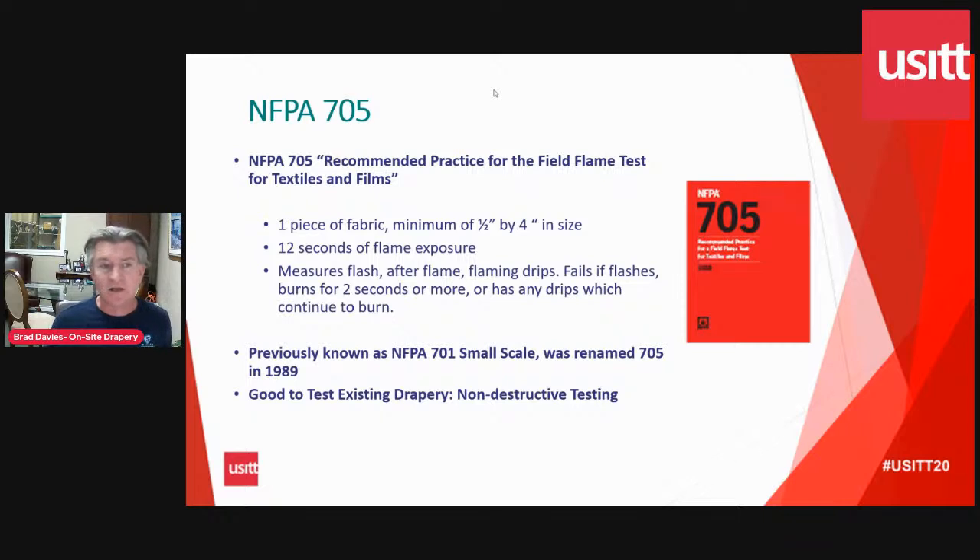The reason the 705 makes sense is that you're not taking a square yard of fabric out of your drape — you're taking a small sample. If you look at professionally made stage draperies, beside the label you'll see a little flap of fabric, about six inches square. That flap is designed to provide samples for NFPA 705 without cutting into the actual drape itself. If you look at your flap and see no half-inch by four-inch pieces missing, that tells you your stage drapes have never been tested for flame retardancy.